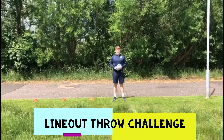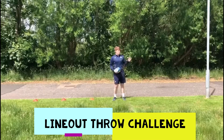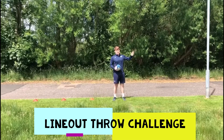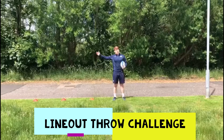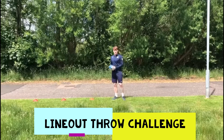Hi guys, today's the lineout throw challenge. What's going to happen is I'm going to start on the first cone, attempt the lineout throw — if I hit the pole I can move back one place. But each time you hit it you move further back, and if you miss it you come back to the start. You have to get three in a row to complete the challenge. Let's see how I get on.